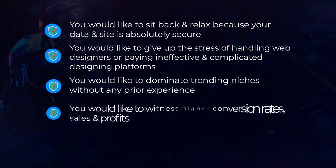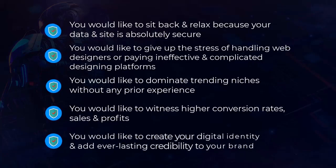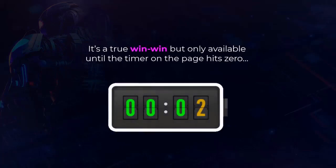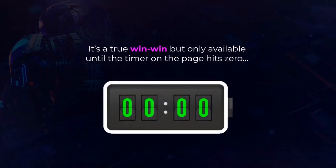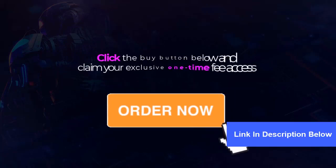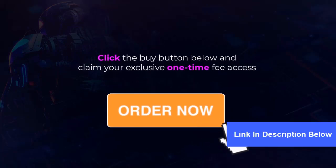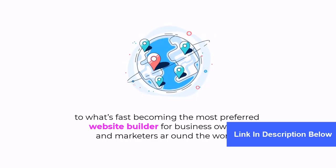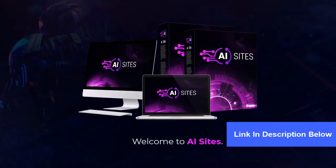You'd like to dominate trending niches without any prior experience, witness higher conversion rates, sales, and profits, and create your digital identity to add everlasting credibility to your brand. It's a true win-win, but only available until the timer on the page hits zero. So hurry — take action now. Click the buy button below and claim your exclusive one-time fee access to what's fast becoming the most preferred website builder for business owners and marketers around the world.